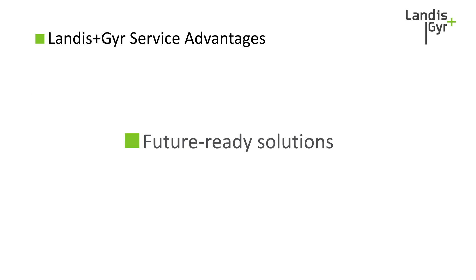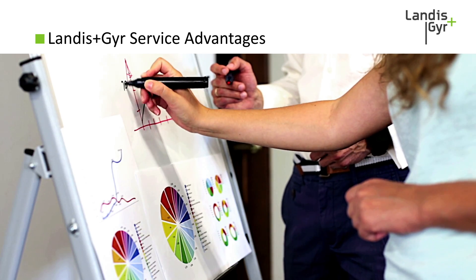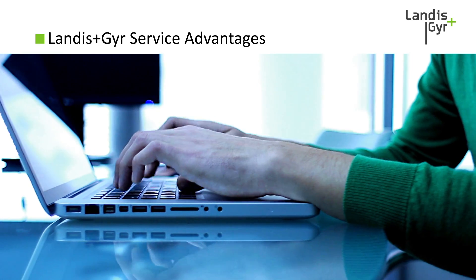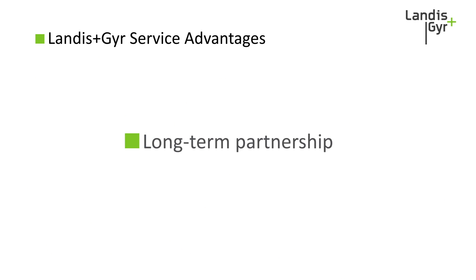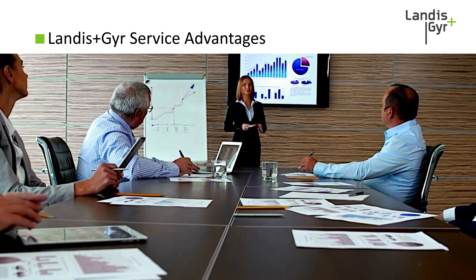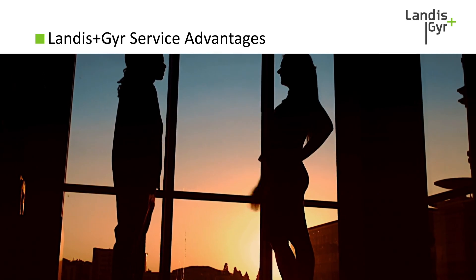Future ready solutions: Landis & Gyr is continually making investments to upgrade our technology and processes. Our service offerings can help make sure you're benefiting from those investments and prepared for anything coming down the road. Long-term partnership: we are invested in the success of our customers, and we want to make sure you have an outstanding experience with our products and solutions.